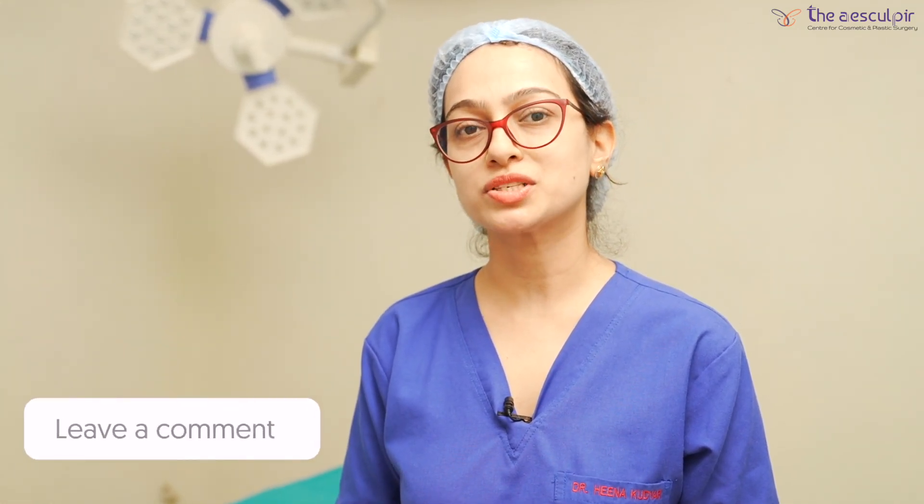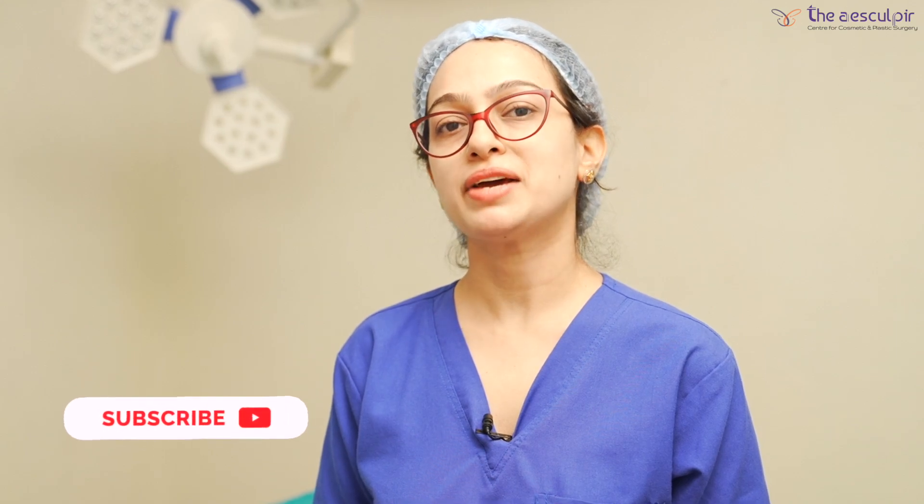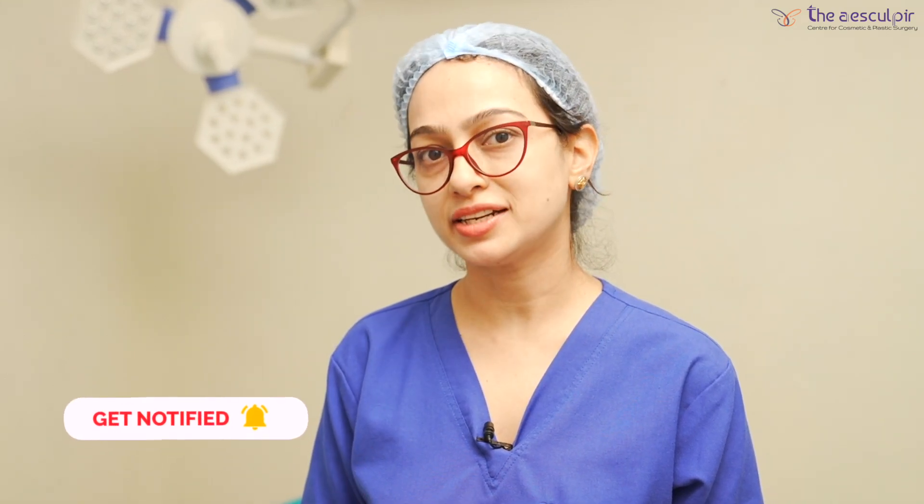I hope this video was helpful. If you have any doubt about breast reduction, augmentation, or lift, you can write to us in the comment box and we will answer those questions. Please subscribe to our channel and press the bell icon so that you will get the latest updates.